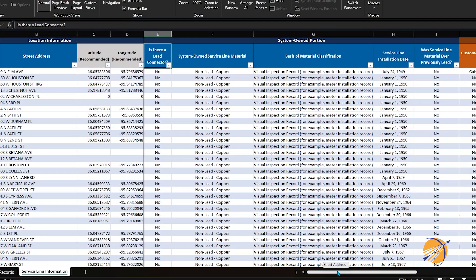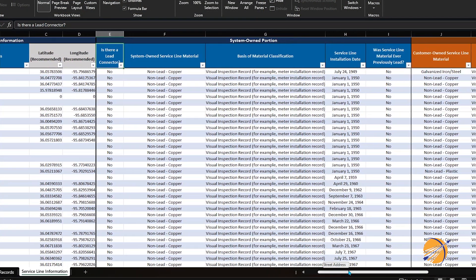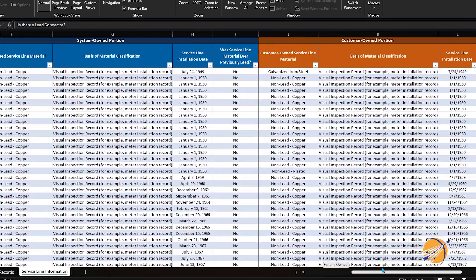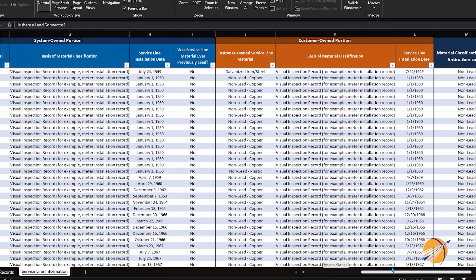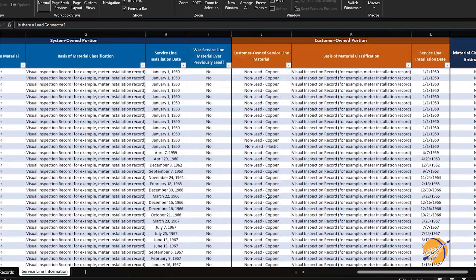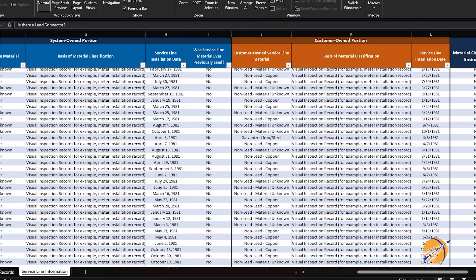Back in the spring of 2023, our department began working to identify the type of materials of our water lines. I am happy to report that there are no lead lines in our public water system. The EPA has required every public water service provider to create and maintain an inventory of the materials that make up the public and private water service lines by October of 2024. Our inventory database met the EPA's deadline and is available on the City website for you to review.